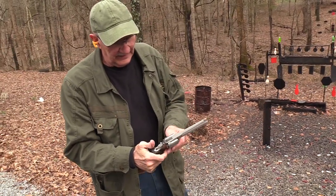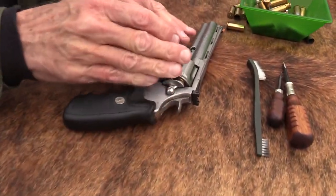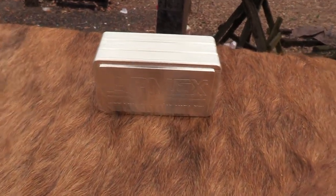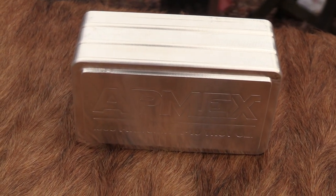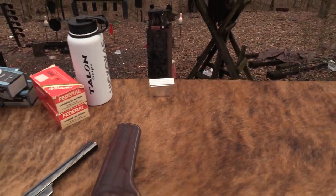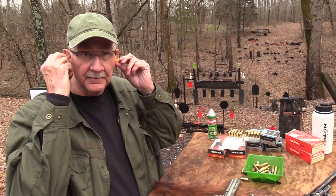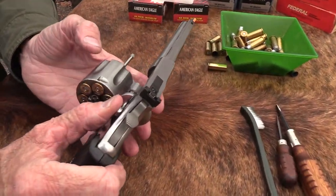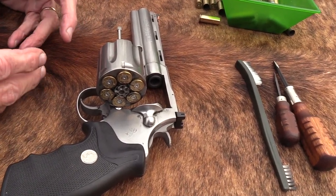It's a good-looking revolver, but it's not necessarily a Python. Speaking of precious metal — look at those stackable 10-ounce bars of silver from APMEX.com. We appreciate their support. You can get bars, coins, numismatic or bullion — all kinds of cool stuff. Go to our link in the description and check it out.